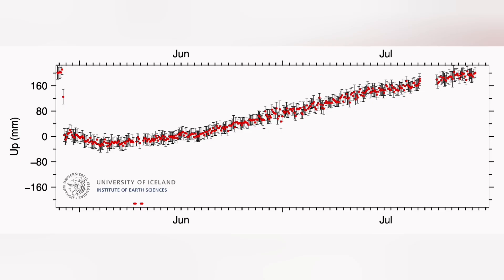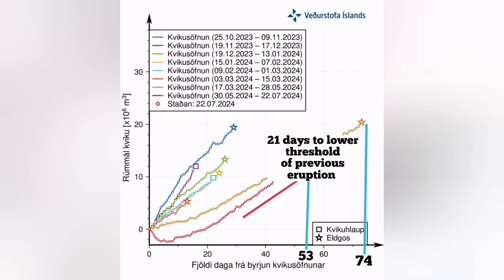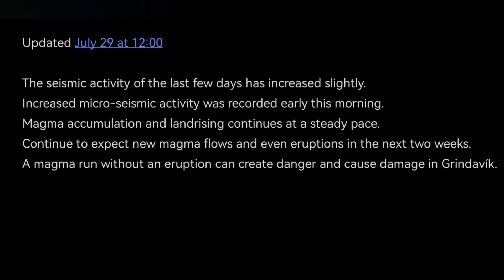Magma accumulation and distortion of the volcanic system continues. The Skipatsik-Heron area shows a prominent signal. Due to the solar storm, we had some discrepancies in satellite measurements. But the data now shows that we had 21 days — around 10 days ago — so it is now less than two weeks to the eruption. This is my prediction, consistent with the latest update by the Icelandic Meteorological Office.